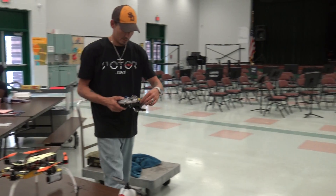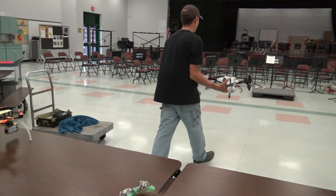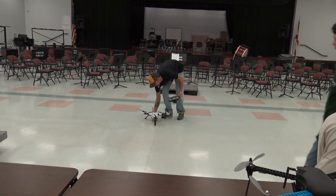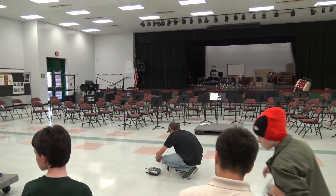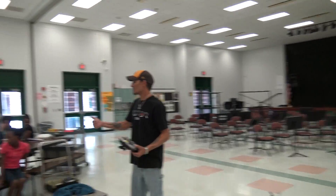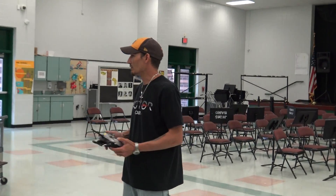All right, so let's walk. Okay, so I've already checked the props — make sure they're tight. And I already checked the battery and made sure it was full. Those are the two things you want to make sure you do before you fly.